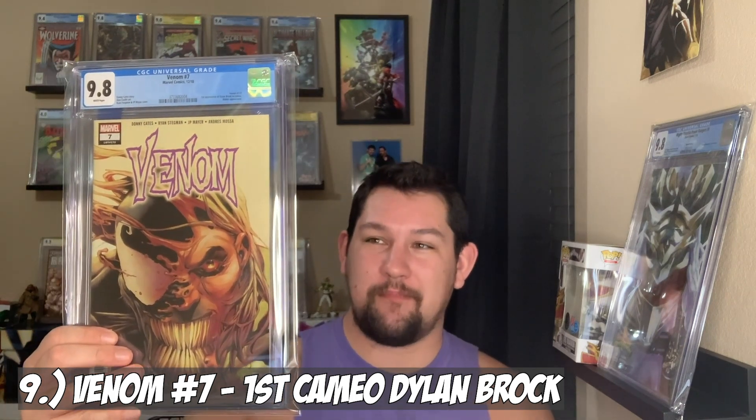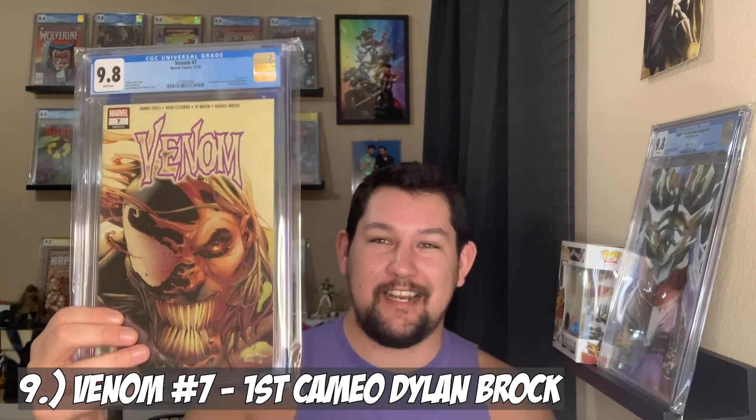Coming in at number 9 on my list we have Venom number 7, the first cameo appearance of Dylan Brock. I got this for about $25 from my LCS, Lunatics Comics — the best shop in Kansas in my opinion. I got it pressed by Eric and submitted to CGC and it came back a 9.8. This is definitely a book to spec on because if you're reading King in Black number 2 or anything in Venom, you know Dylan is super powerful. That is my number 9 — Venom number 7.